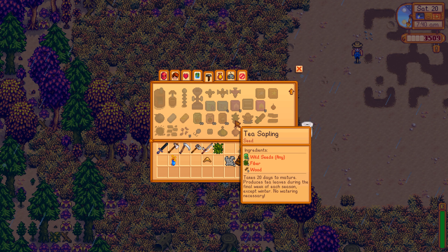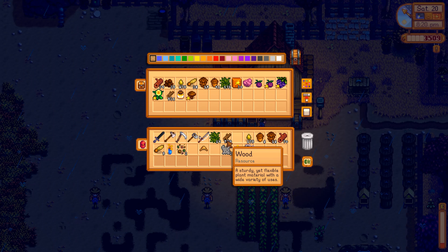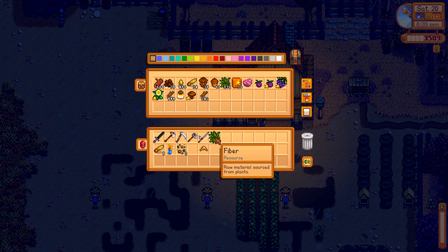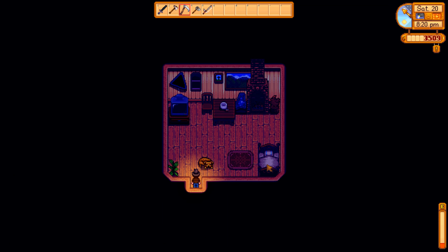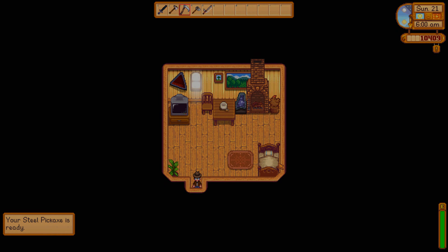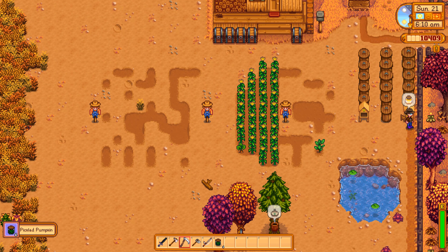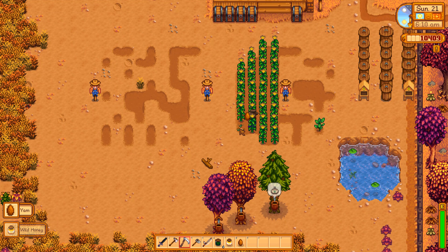So we can plant the sapling in winter and then get tea in spring — how nice! I'm gonna chop down all the trees real quickly. Turns out I barely made a dent in the trees down below. So I'm going to head to bed. Let's see how much we made — 6,900 gold! Nice. Those pickled pumpkins do give us a lot of money. Now we have 10k!